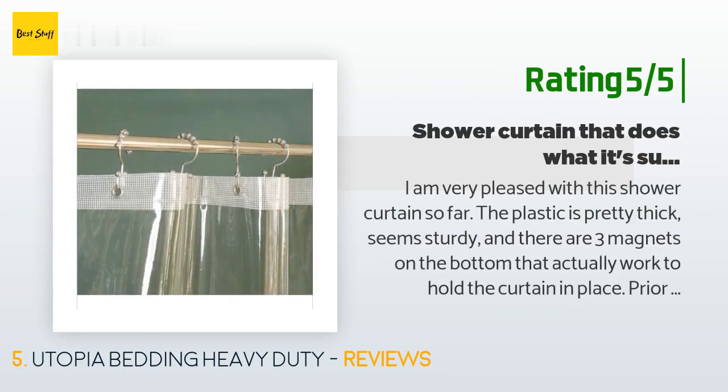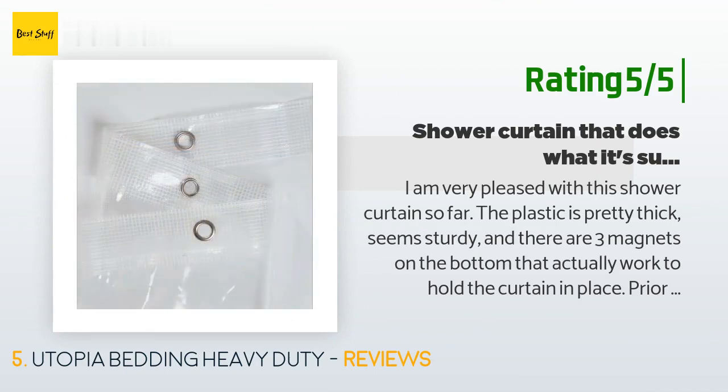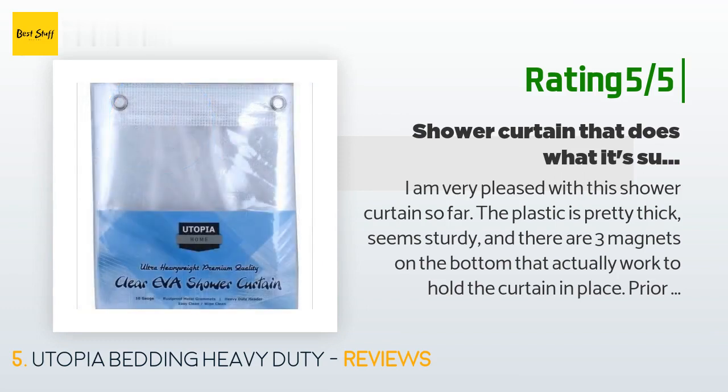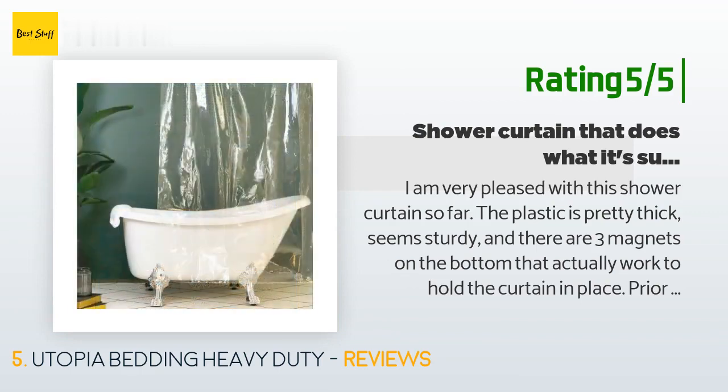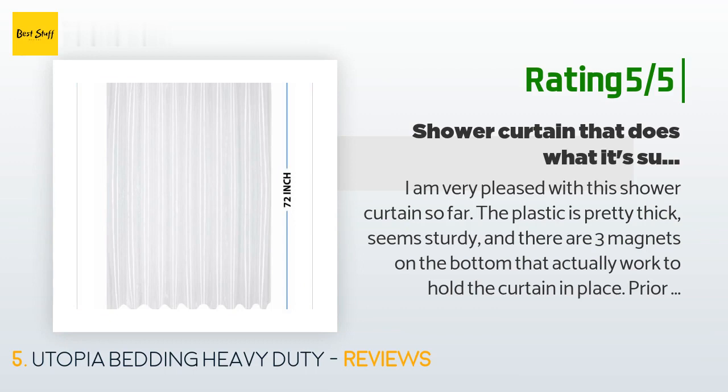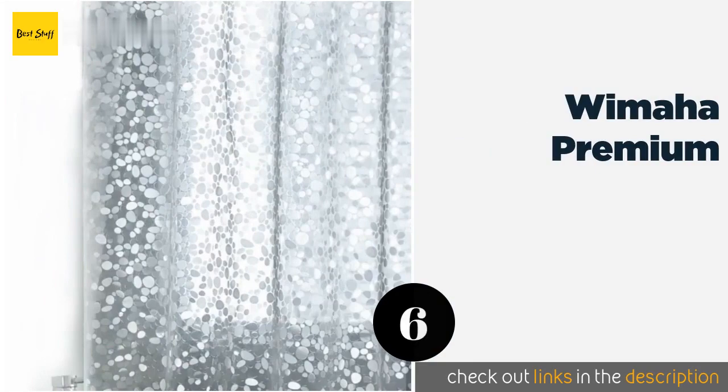Another happy customer said: "I am very pleased with this shower curtain so far. The plastic is pretty thick, seems sturdy, and there are three magnets on the bottom that actually work to hold the curtain in place. Prior to this purchase, a few months ago I bought another shower curtain from a different maker on Amazon. It was very pretty cloth and had a snap-on shower liner — the whole thing tore almost immediately even though it was about 3x more expensive than this simple plastic curtain, and the liner immediately accumulated mildew. Further, the bathroom floor was always a lake after a shower."